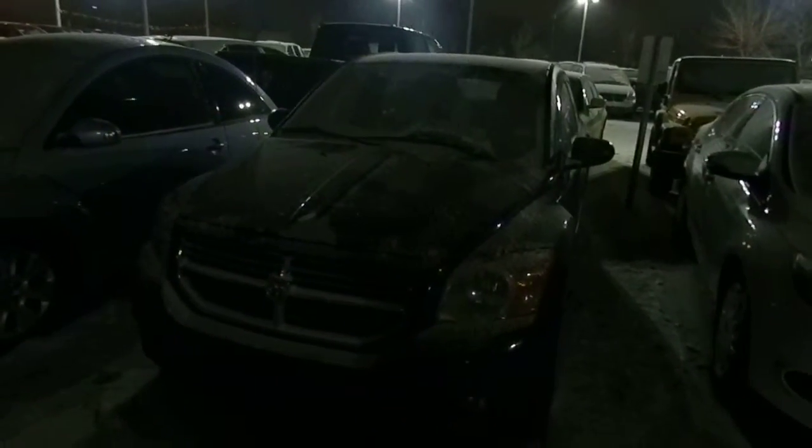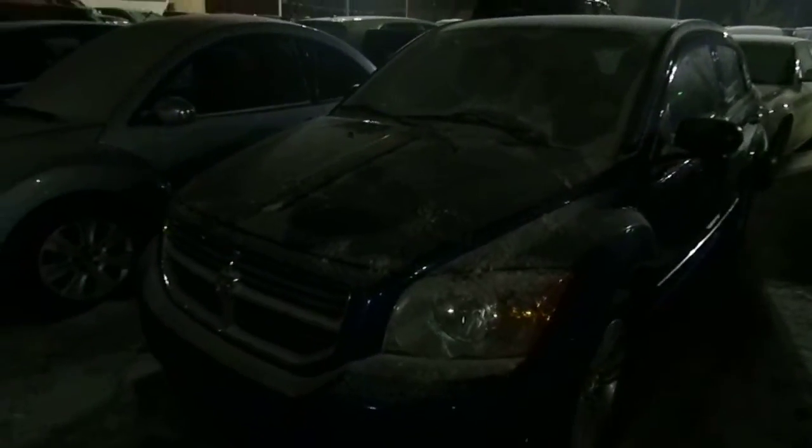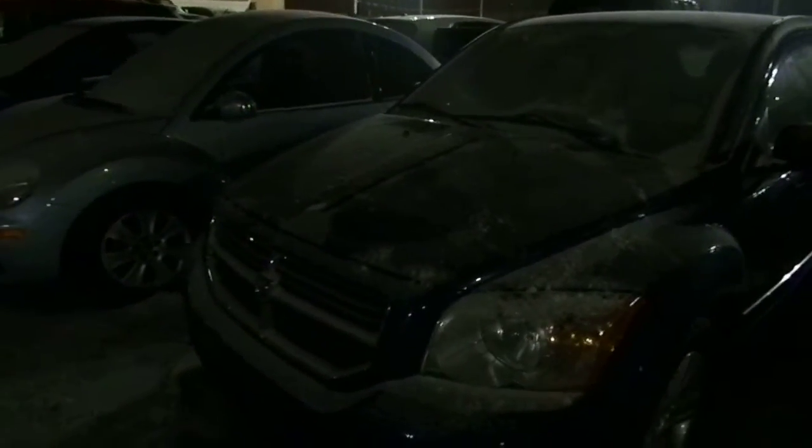Hi Aaron, this is Justin from Londonderry Dodge Pre-owned Vehicle Department. Today I want to show you a look at one of our many Calibers that we have in stock. It's a little bit dark and snowy out, but I wanted to make sure you got a good look and feel for what these vehicles look like.